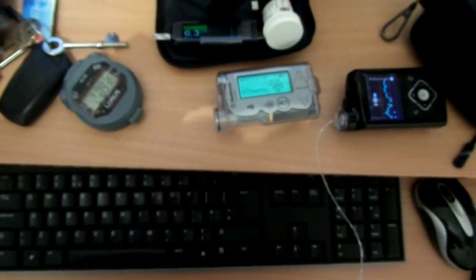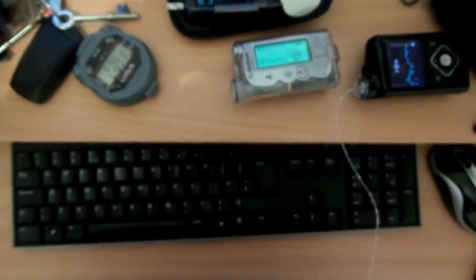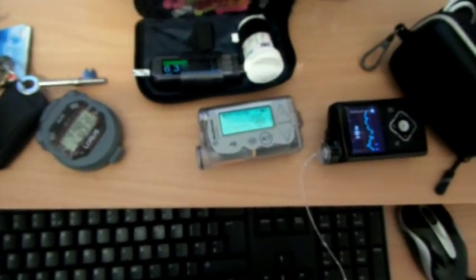I definitely need to look at those basal rates to stop it happening, but with the changing levels of activity, sometimes if I drop those basals down I end up being high in the morning. But we'll drop those down tonight.